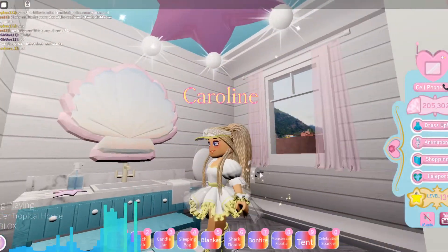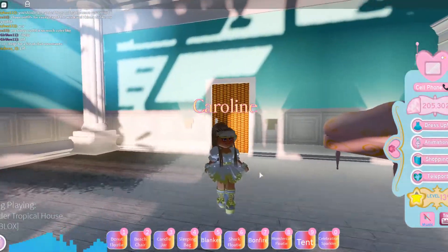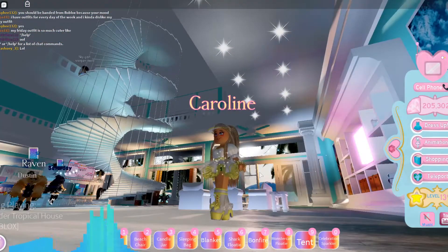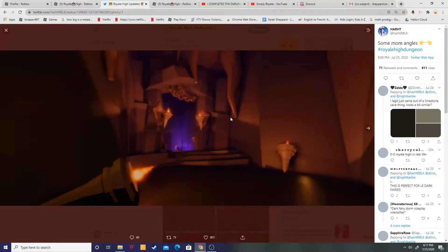Hey guys, welcome back to another YouTube video. Today we're going to be looking at new Royal High and new Royal High spoilers of what the new Royal High high school is going to look like. I'm super excited, so let's get on with the video.